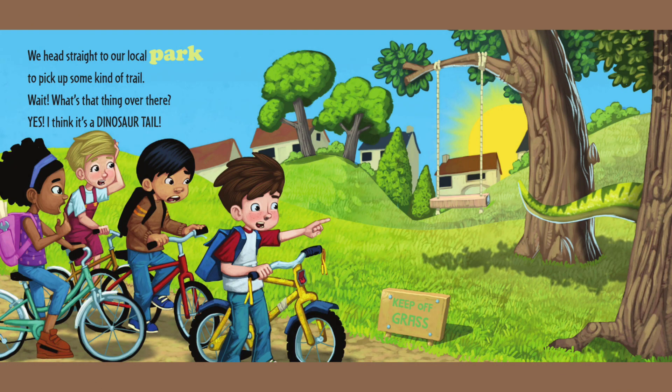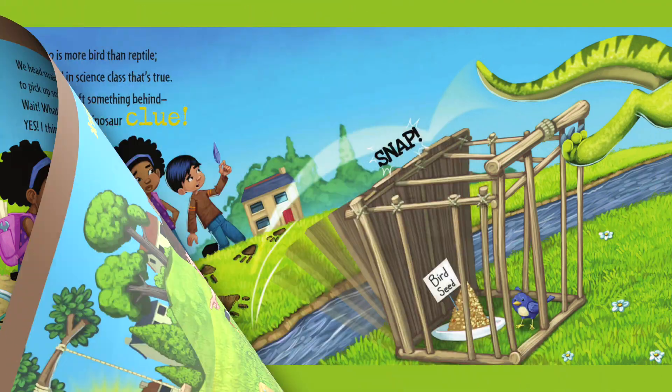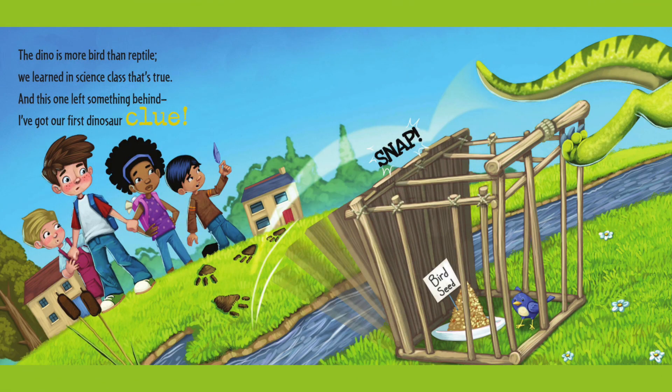We head straight to our local park to pick up some kind of trail. Wait, what's that over there? Yes, I think it's a dinosaur tail. The dino is more bird than reptile — we learned in science class that's true. And this one left something behind. I've got our first dinosaur clue.